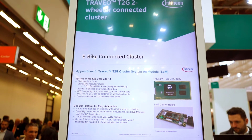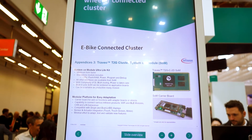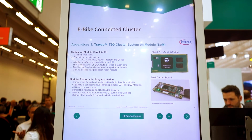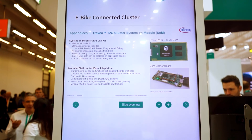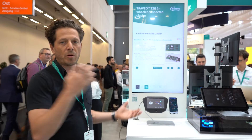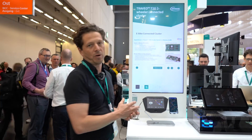Why motorcycles? Because we see a strong trend for motorcycles to go from stepper motor to TFT displays. And of course on a motorcycle you cannot hold your mobile phone in your hand, so you want to mirror the mobile phone into your dashboard.